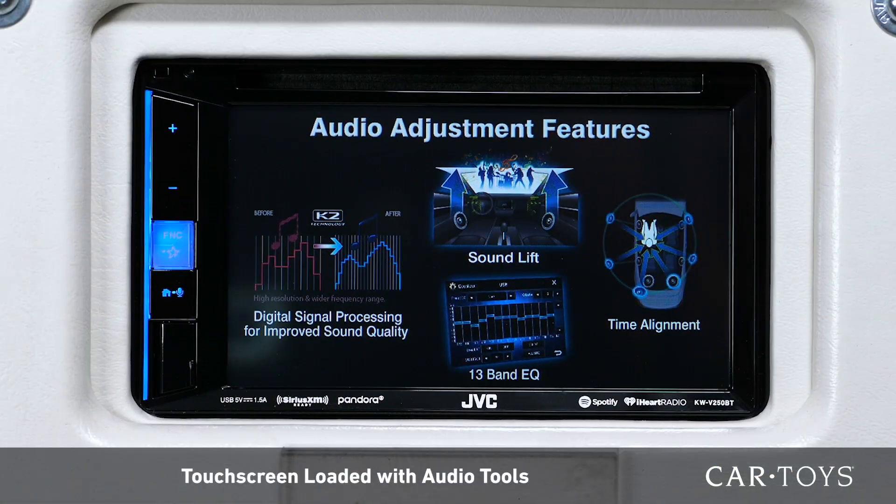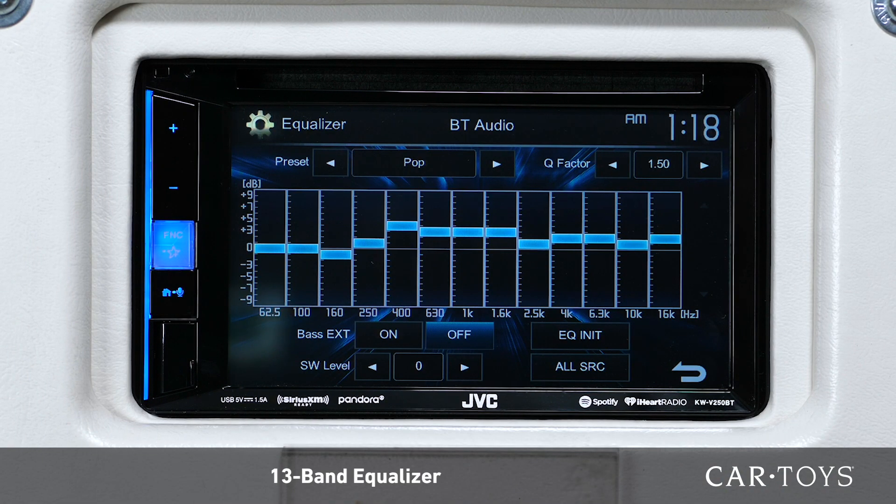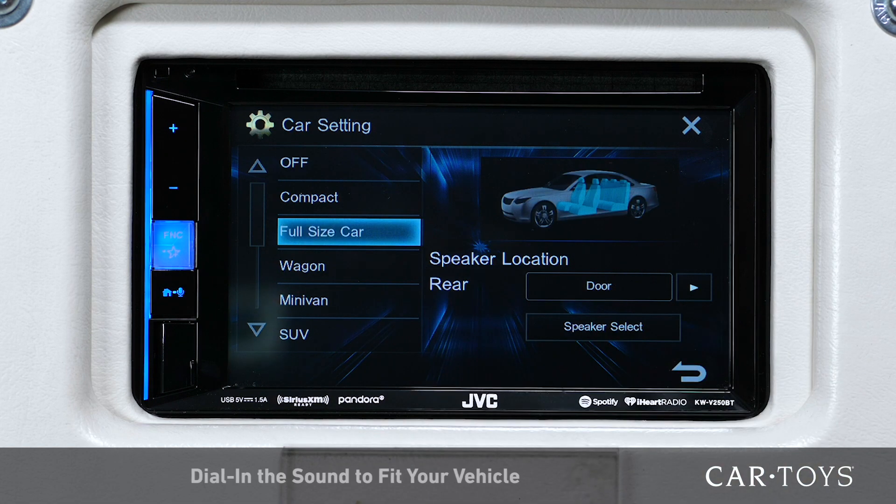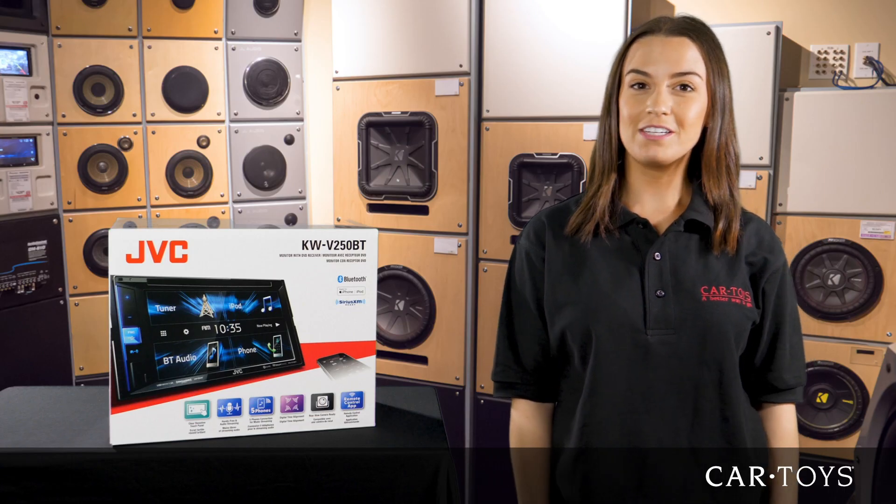This touchscreen receiver is loaded with audio tools such as a 13-band equalizer, time alignment, sound response, and space enhancement so that you can dial in the sound to fit your vehicle.